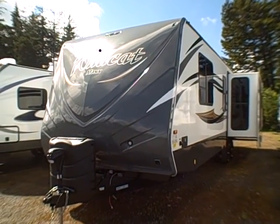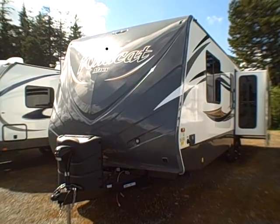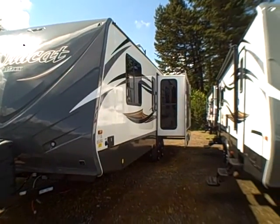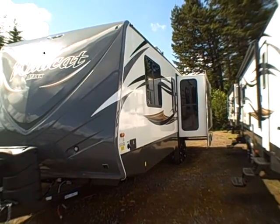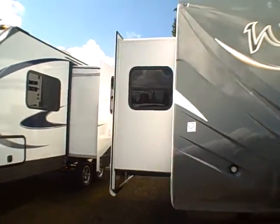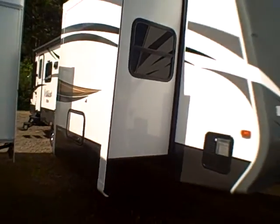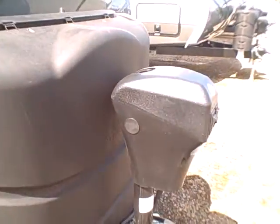Hi, this is Bob with Gibbs RV, and today we're looking at a 2015 Wildcat by Forest River, model 282 RLX double slide rear living travel trailer. You can see the big slide in the back which has the garden room — that means it has all the windows. The other slide is on the other side; opposing slide outs give you a lot more flexibility, especially in the parks. Features include a fiberglass nose cap, LED lights, and a power hitch jack.